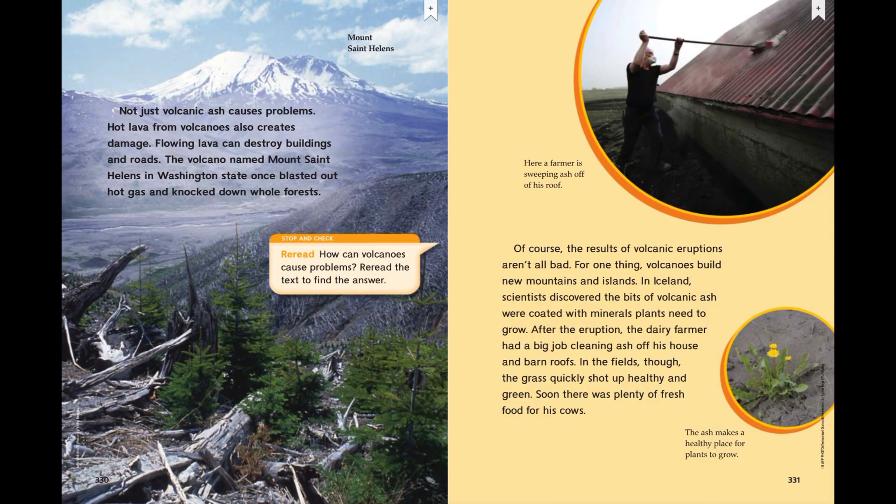Not just volcanic ash causes problems — hot lava from volcanoes also creates damage. Flowing lava can destroy buildings and roads. The volcano named Mount St. Helens in Washington state once blasted out hot gas and knocked down whole forests.